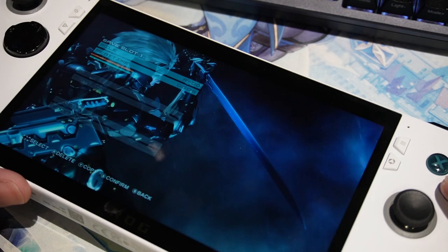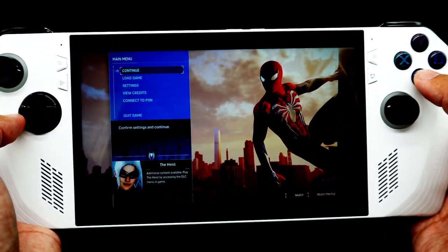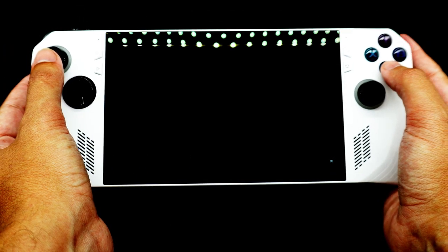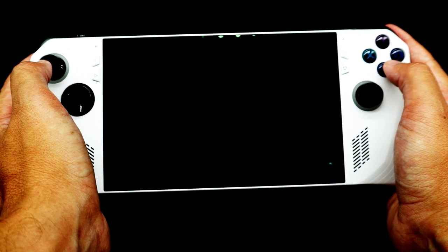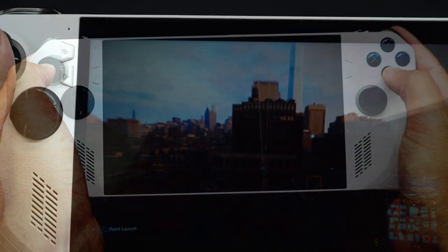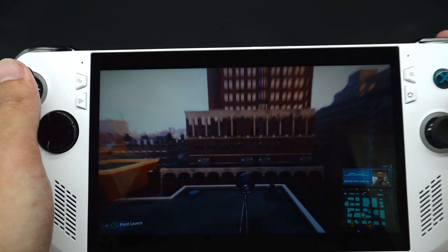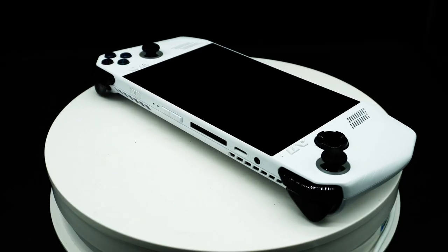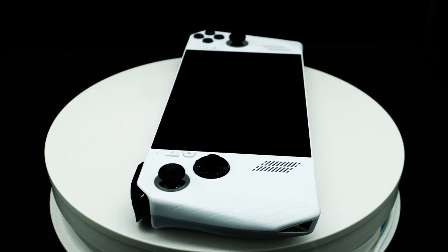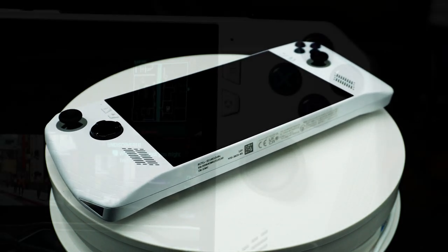As for the actual feel of the ROG Ally, this is ergonomic ecstasy. As someone who gets weird hand cramps from the Joy-Cons on the Nintendo Switch and has swapped them out for Hori controllers that provide a more standard hand feel, the ROG Ally is surprising with just how comfortable it is to hold for an extended period of time. This model has sharp curves but subtle textures, and the weight — a mere 608 grams — makes it lightweight to use, with that weight evenly distributed throughout the entire body.